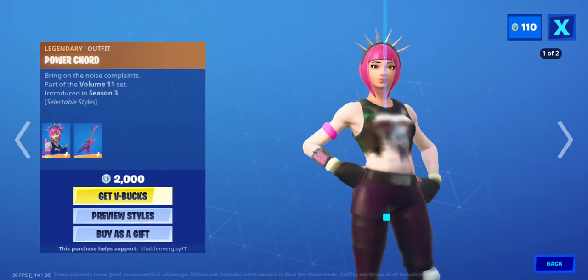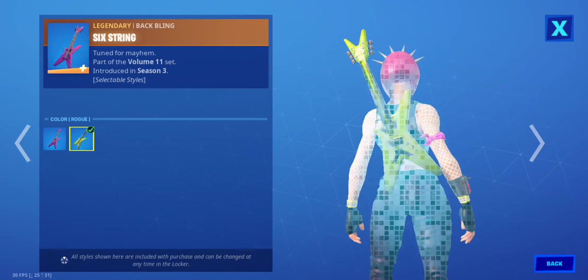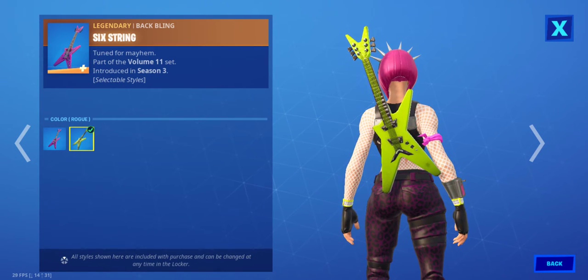Power Cord is back. The Six String Back Bling. Default and Rogue styles.